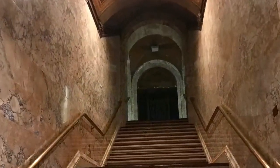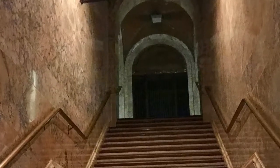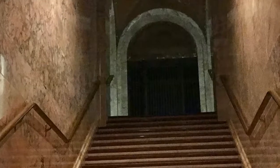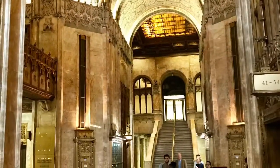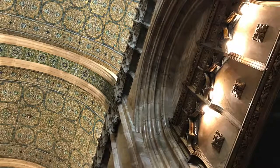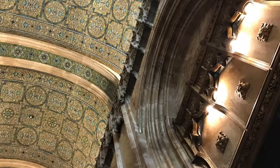This staircase is one of my favorites. Another view of the lobby and the ceiling. Take a tour of the Woolworth Building, New York City.